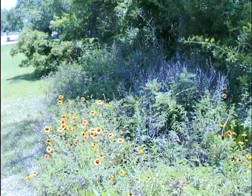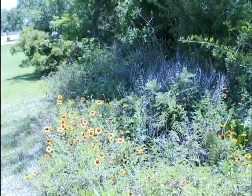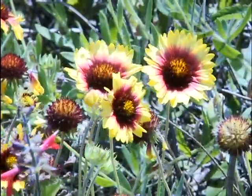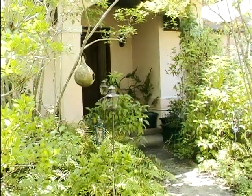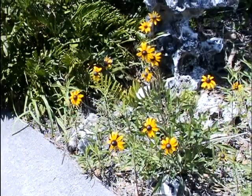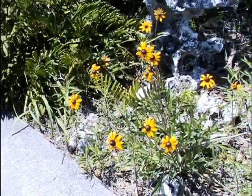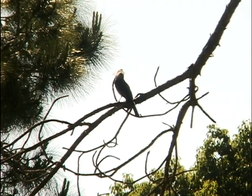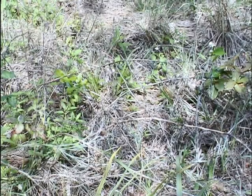Gardening for wildlife is quickly increasing in popularity across our country. That's because homeowners are realizing they can help offset wildlife habitat loss brought on by urban development by simply planting native plants that attract wildlife to their yards, whether it's birds, butterflies, small mammals, or all three.